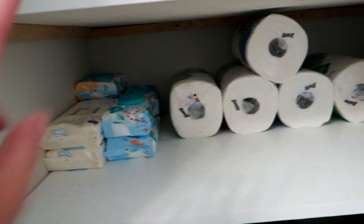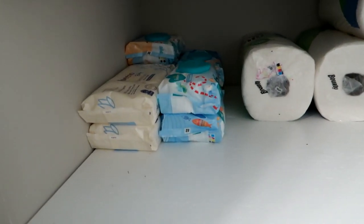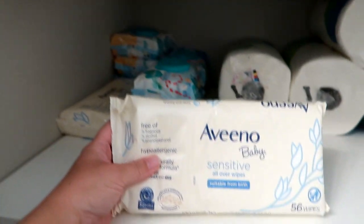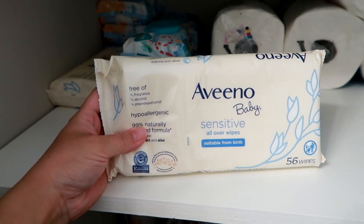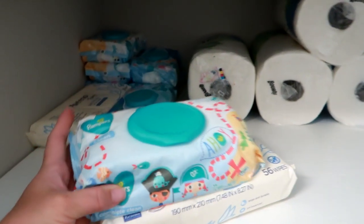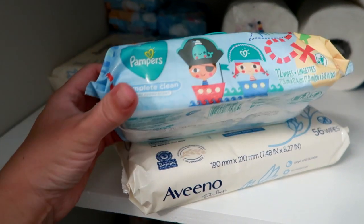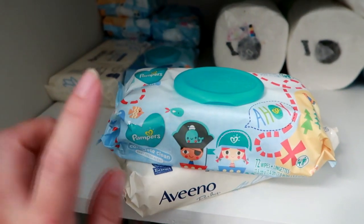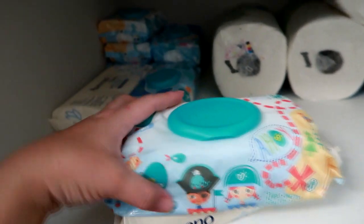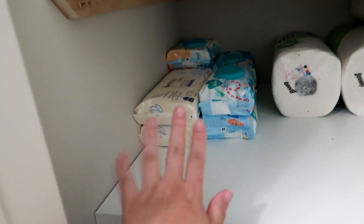Moving down to the next row — wipes. I'm a wipes junkie, I have been forever. I even have a video from like seven years ago I did on wipes. I really like these Aveeno baby wipes — they're super expensive so I don't buy them all the time, but I really like them. And I really like the Pampers Complete Clean — I think this is the sensitive one, it's just a specific one that I really like. I also like the Pampers Pure wipes but they've been out of stock like forever, so luckily I've had these before the pandemic and I've just been using them sparingly.